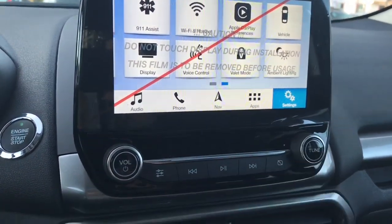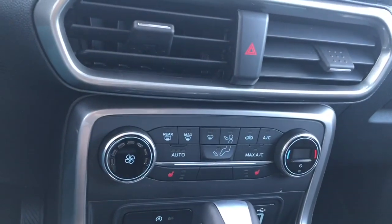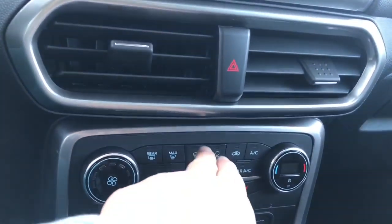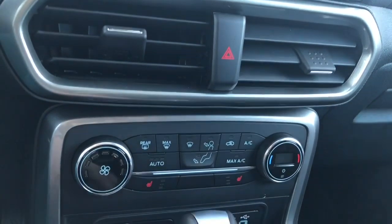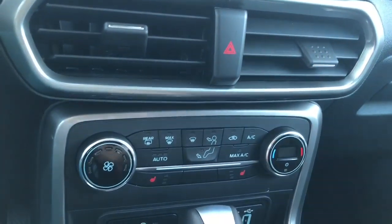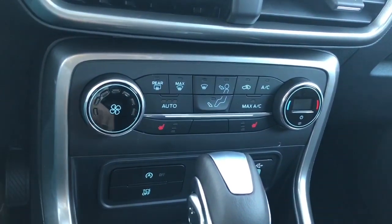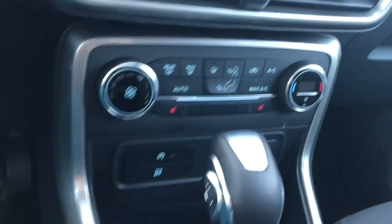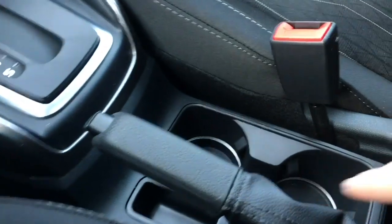Down below is your volume and tuner. You've got your hazard lights and climate control — fan, front defrost, rear defrost, AC, and max AC. There are heated seats for both driver and passenger. Down below: auto stop-start for less idle time, traction control, a couple of USB outlets, a 12-volt outlet, an automatic select shifter, and your emergency parking brake.